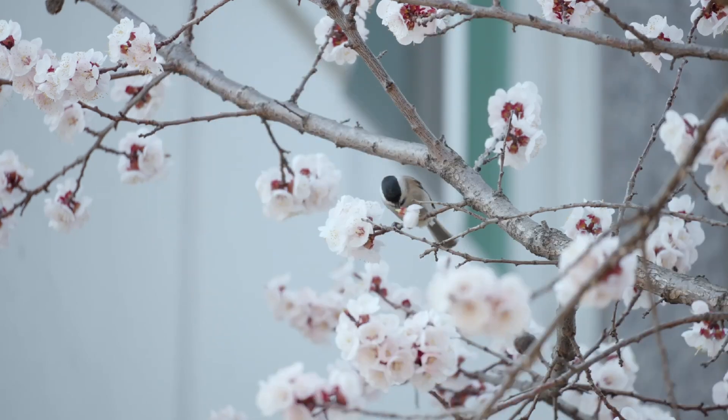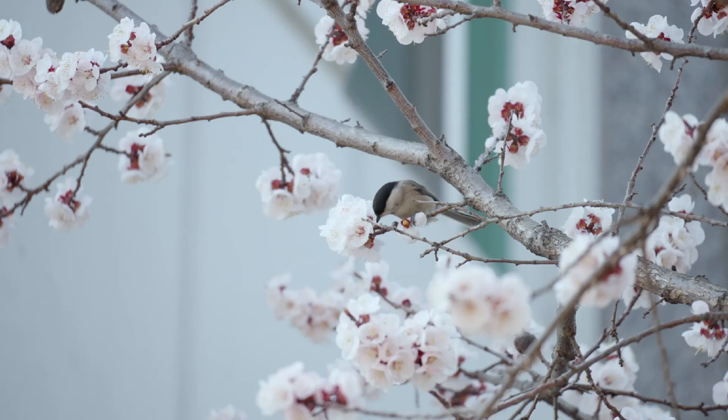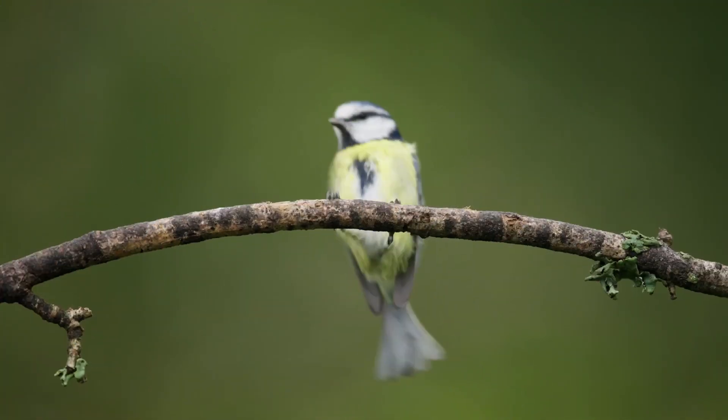The willow tit is a very shy woodland bird, which prefers to nest in old deadwood in either broadleaf, coniferous or scrub environments. Adults attempt a single brood each year. It is the habitat that is a good indicator of whether you are looking at a willow tit or a marsh tit. The other main differentiator is the distinctive willow tit call.